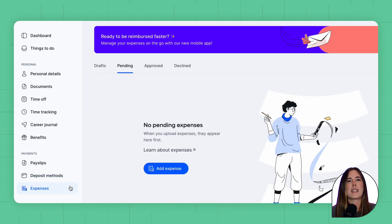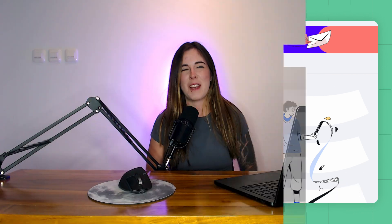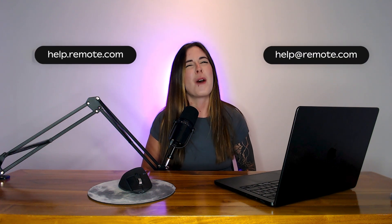The final tab is for expense submission, where expenses and receipts can be submitted and uploaded. We hope this walkthrough has been helpful. We recommend bookmarking the login page and downloading the Remote app for easy access. If you or your hire needs more information and can't find the answer, we're here to help. For great resources and help articles, visit our Remote Help Center at help.remote.com. Our team is also available at help@remote.com or by using the chat function within the Remote platform. Thank you for watching.